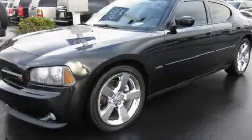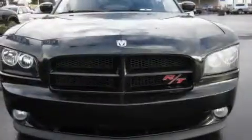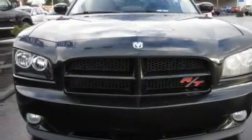This is a 2008 Dodge Charger. It has a 5.7-liter, eight-cylinder engine and an automatic transmission.